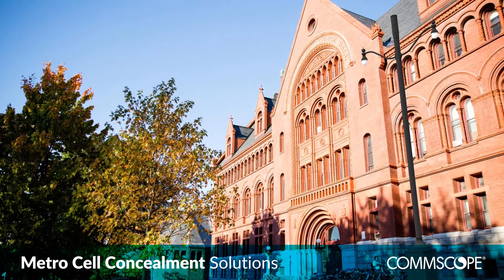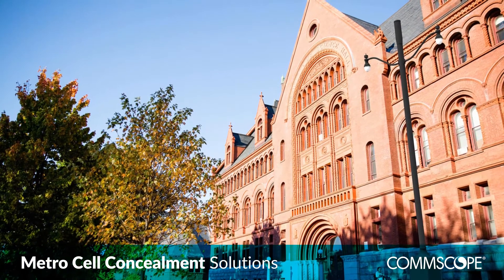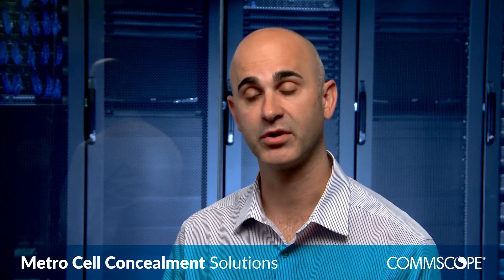Our customers will need to build many small cell sites. In order to do this, they're going to have to simplify their business by focusing on a smaller subset of product families. They can leverage CommScope's integrated product solutions where they can buy all their products under a single part number. This will help simplify the logistics and help them build their sites much faster.